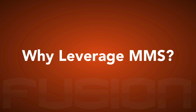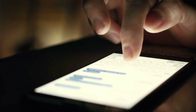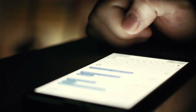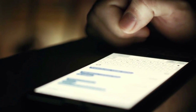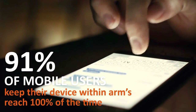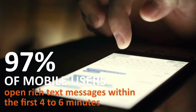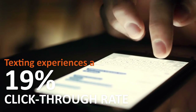Why leverage MMS? The world around us is advancing technologically by leaps and bounds, changing our behavior and how we engage with one another, and how we expect information to be available on demand. The smartphone is becoming the single most important technology we depend on in our daily lives. 91% of mobile users keep their device within arm's reach 100% of the time. 97% of users open rich text messages within the first 4-6 minutes, and texting experiences an astounding 19% click-through rate.